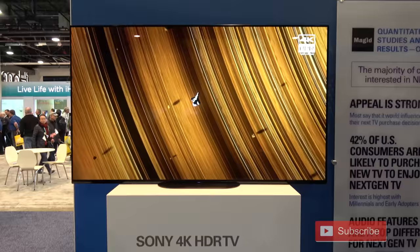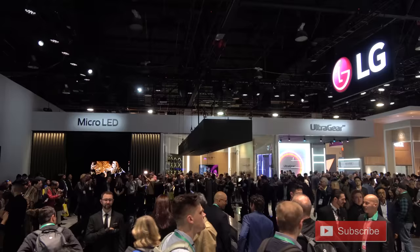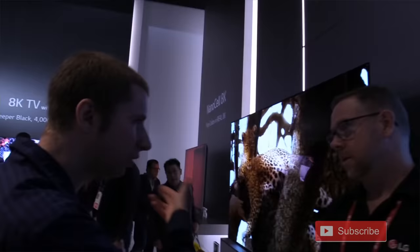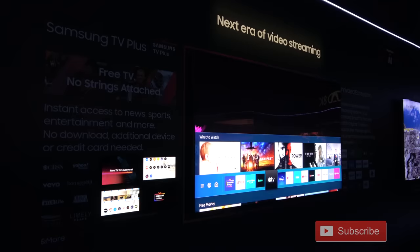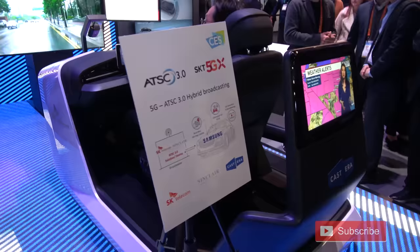Here's a Sony 4K TV set that features ATSC 3.0 compatibility. Other OLED and LCD models are expected to be available sometime this year. LG had several 8K OLED TV models on display with the next-gen TV logo, and LG is expecting to have their ATSC 3.0 next-gen TV models out sometime in the first or second quarter of 2020. Samsung's 8K QLED line will also be ATSC 3.0 compatible, with an expected release in the second quarter of 2020.